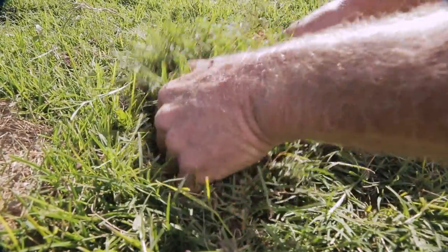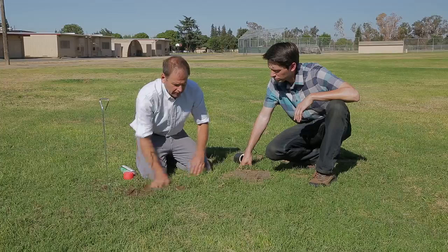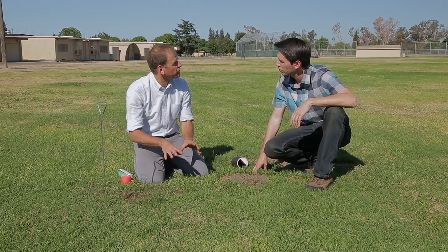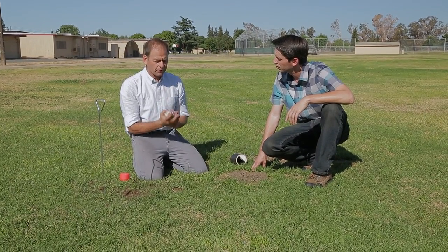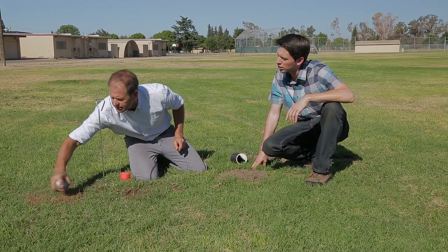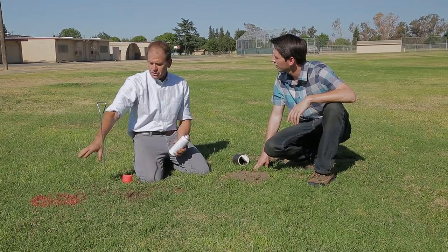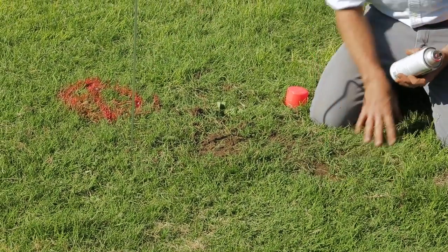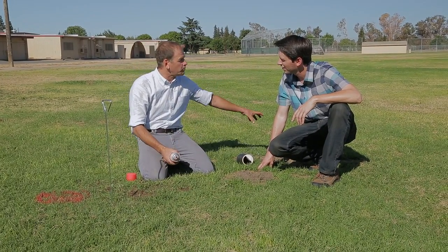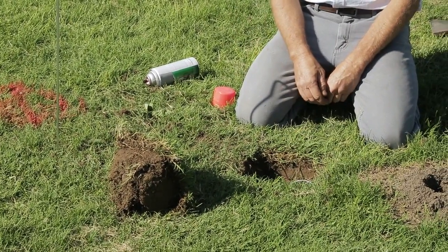We put the plug back on the hole and fill in around it. My goal is to make this plug disappear. We can come back and check this in an hour or tomorrow morning, but we don't want children messing with it. So I take a can of spray paint, always facing the same direction, go an arm's length away, and make a circle and an X. If a child comes out and wants to mess with the spray paint, they'll go over there and never see the trap. When I come back, I look in the same direction, measure an arm's length, pull the plug out, and check the traps.